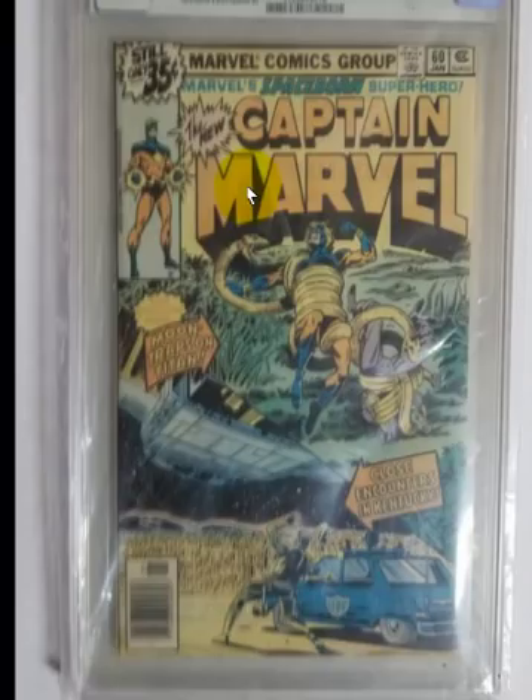Before I reveal the grade, I want you to pause the video and honestly tell me what you think CGC graded this book as. Come back and I'll show you what the grade was.